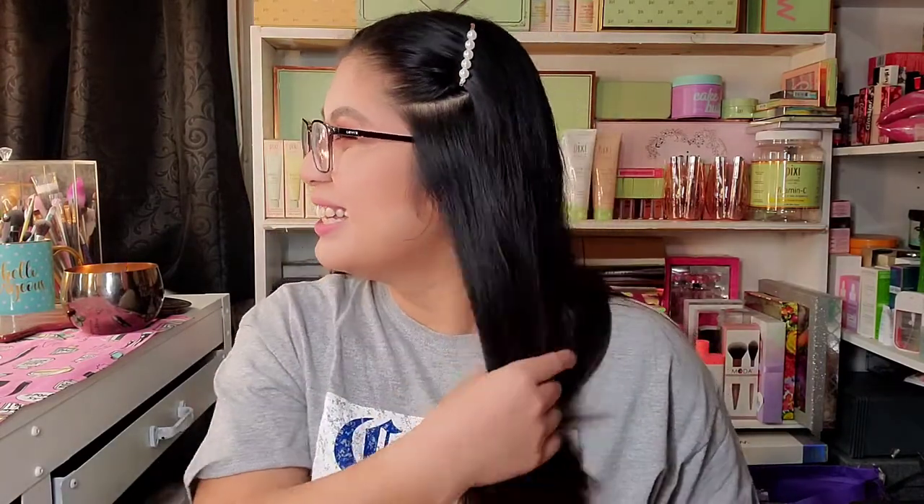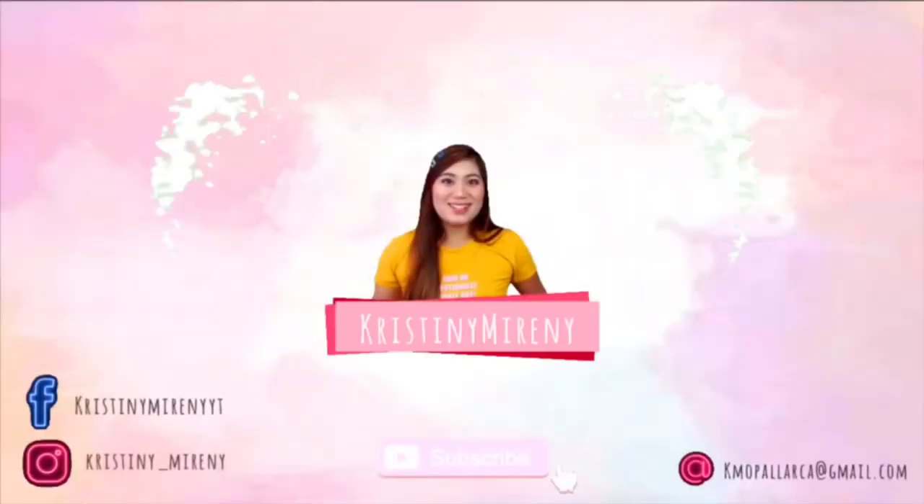I'm not gonna make this intro long, so without further ado, let's proceed to... Unboxing!